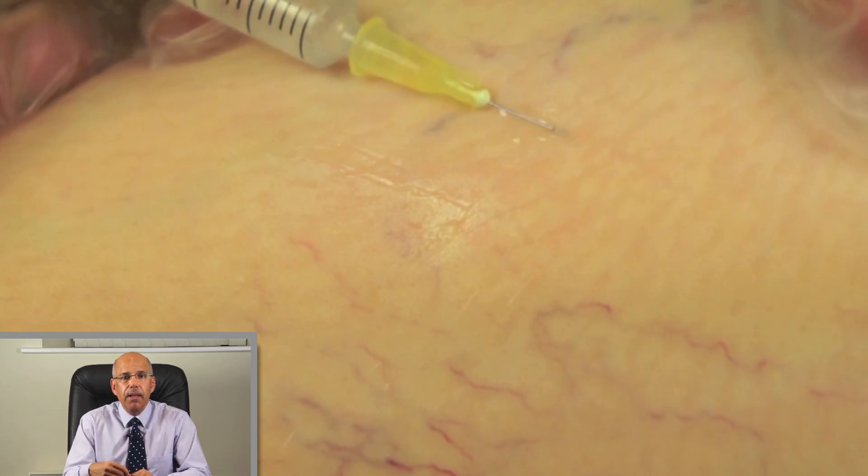Number 6: Can leg thread veins be treated with laser? Laser on the legs can actually make thread veins worse. Don't confuse this with endovenous laser mentioned earlier — I am talking about laser applied directly to the skin, not the laser used inside the bigger veins under the skin. Laser cannot treat the feeder veins or reticular veins, and most vein experts agree that sclerotherapy is superior to laser for the treatment of leg spider veins.